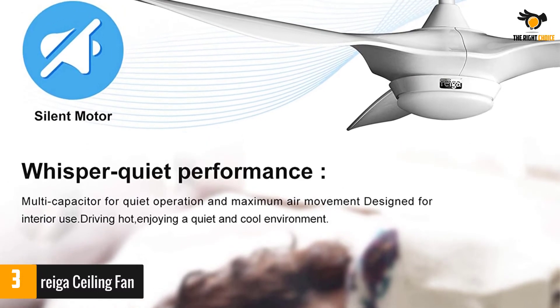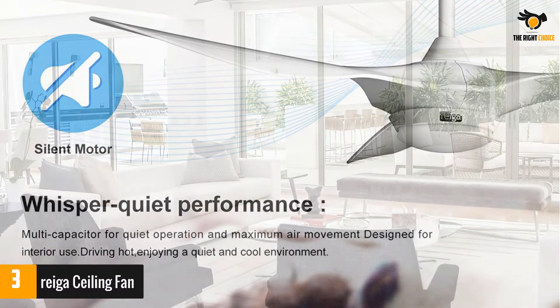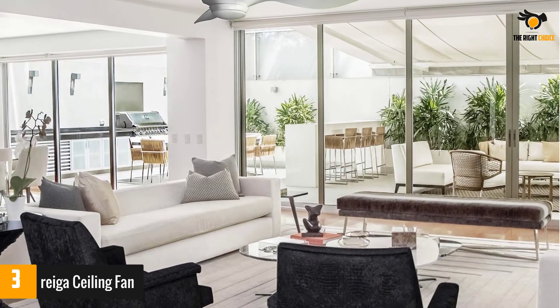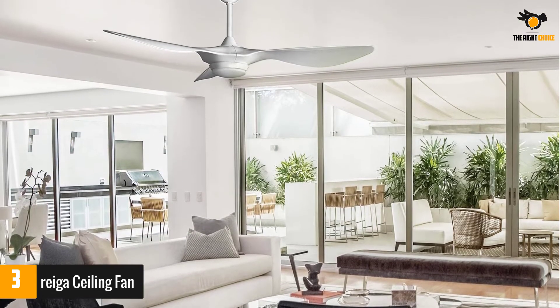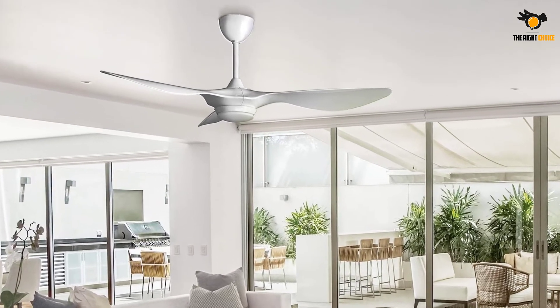It also works silently, giving your place a quiet feel. The ABS blades are ideal as they are resistant to moisture and, as a result, do not swell or deform over time. The fan and light setup can be completely controlled using the remote.